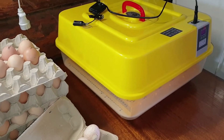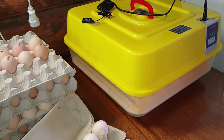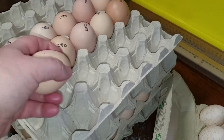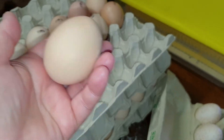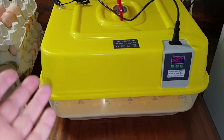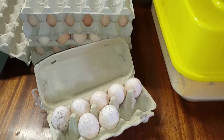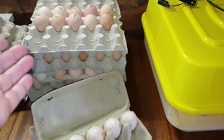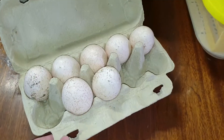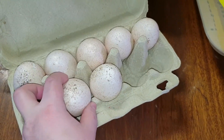Вмещается в данный инкубатор 39 куриных яиц. Видела в интернете, что если яйцо слишком крупное, то входит 36. Посмотрим, сколько у меня войдет. В данный инкубатор буду закладывать куриное яйцо, а в свой — остатки куриного яйца и вот эти 7 штук индюшиного.